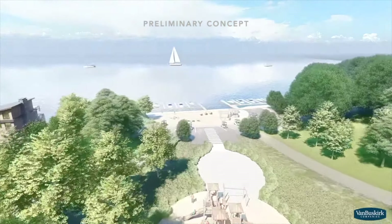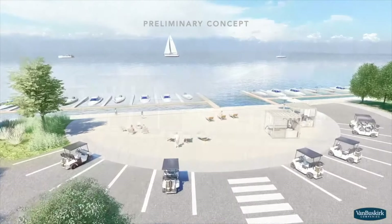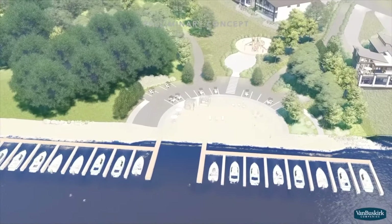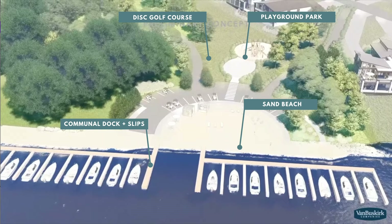You'll also enjoy several outdoor recreational amenities so that your family can spend time on and off the lake, such as a private community sand beach, a boat slip on the communal dock, playground, disc golf course, and ball courts.